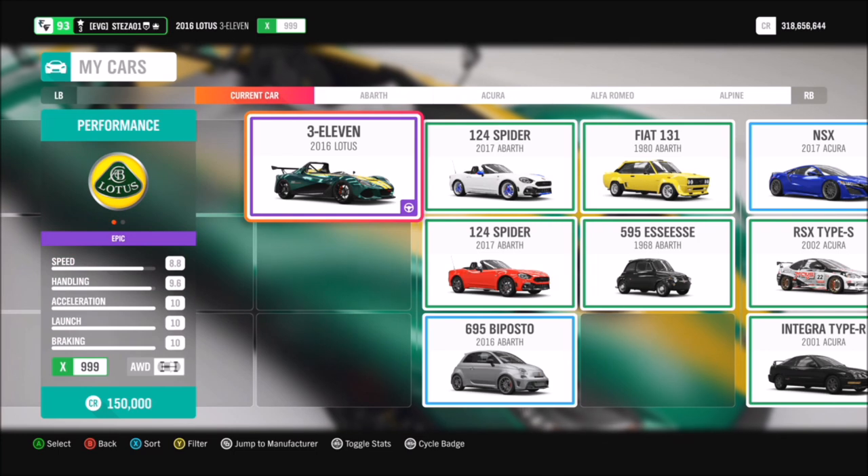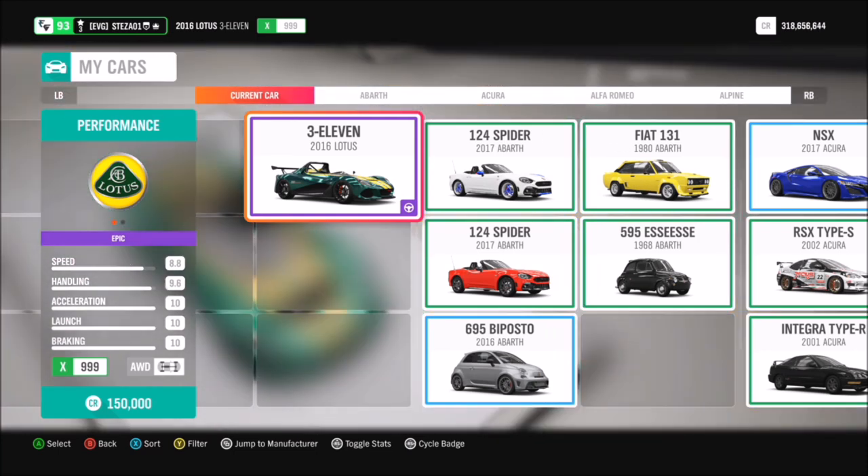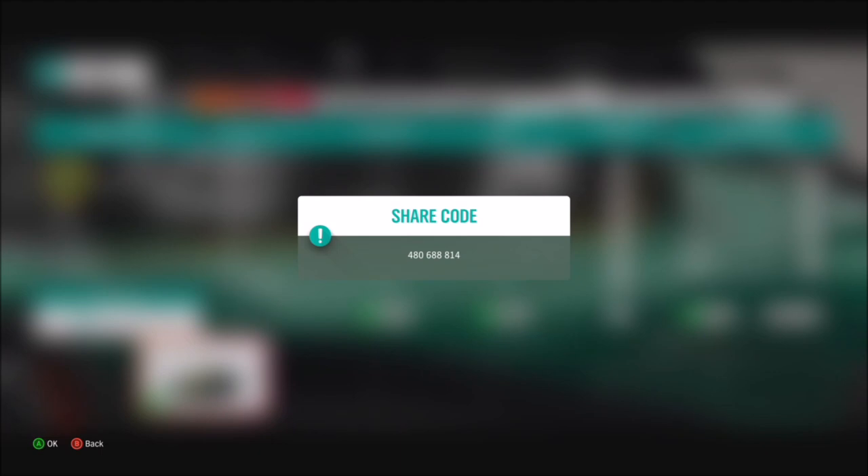The Lotus 311 can be picked up from the auto show for 150,000 credits, or if you have a look in the auction house I'm sure you'll find one a lot cheaper than that. I have also created a tune for you guys to use — it's X-class and it's pushing over 1200 brake horsepower. The share code is on your screen now, so hopefully that should help you out with a couple of the challenges coming up.